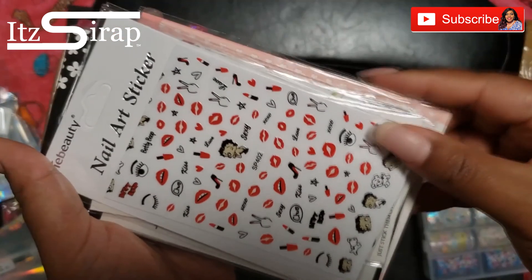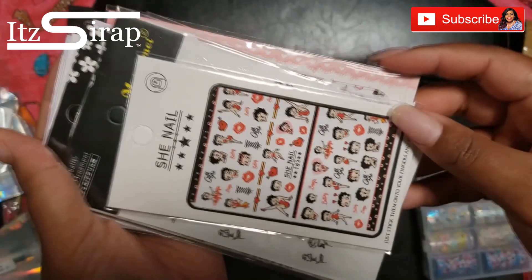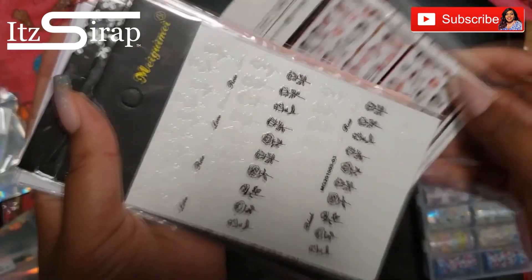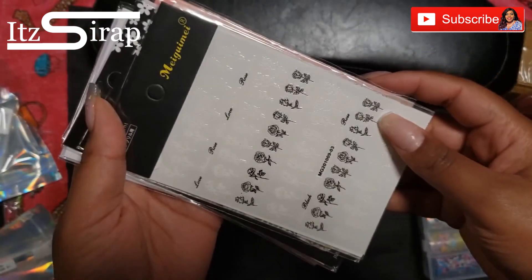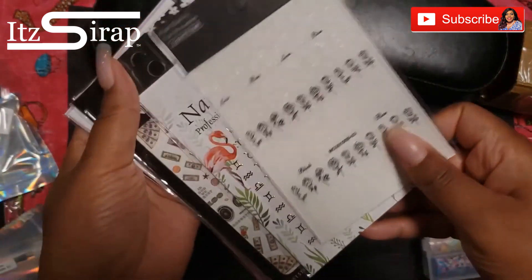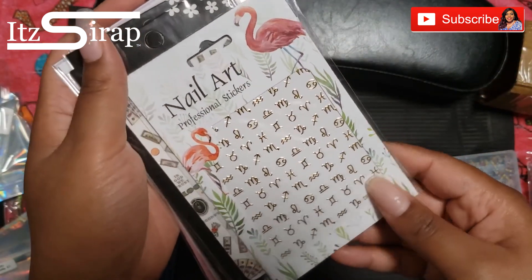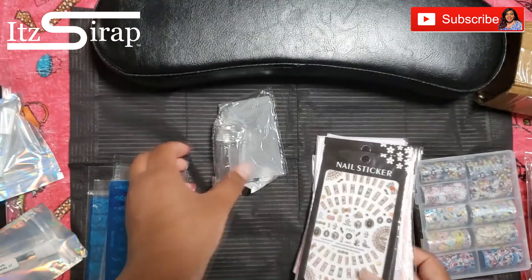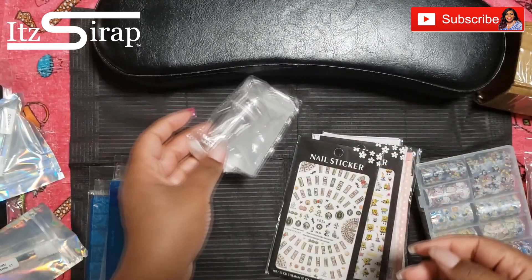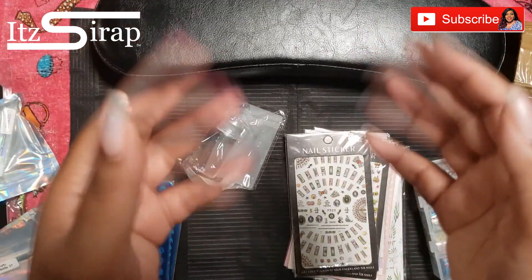The Betty Boop stamping plate came with a stamper — they sell them with and without a stamper, and the one without the stamper was sold out, so that's why I got the one with the stamper. I hope you guys enjoyed this massive nail supply haul. Make sure you like, comment, and subscribe. These are some more zodiac stickers, and the stamper they sent me is see-through, which I love. Always remember to keep God first, family second, and career third — and it's a wrap, I'll see you guys in the next video.